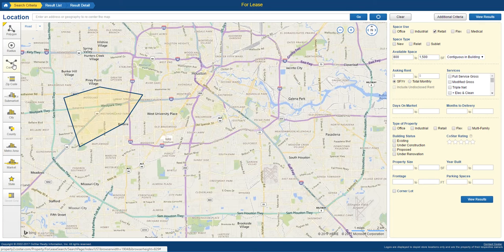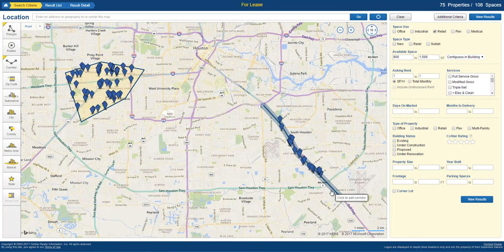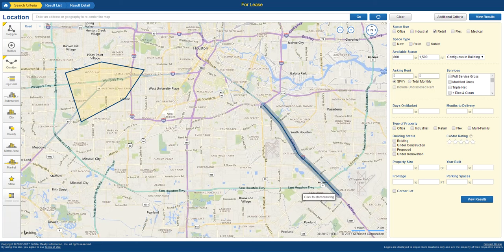Now here I'm going to do a corridor search because I'm actually interested in properties off of the freeway — I'm not really interested in retail centers that are off the beaten path. The great thing about this corridor search is it actually focuses on anything that's within a mile from the freeway, so it's a pretty good set of coverage. I'm also going to hit the beltway.